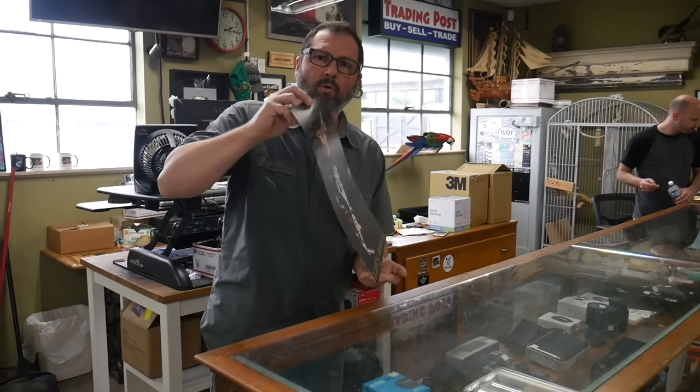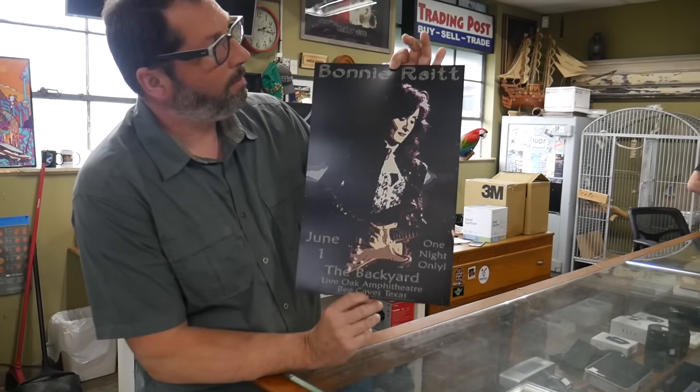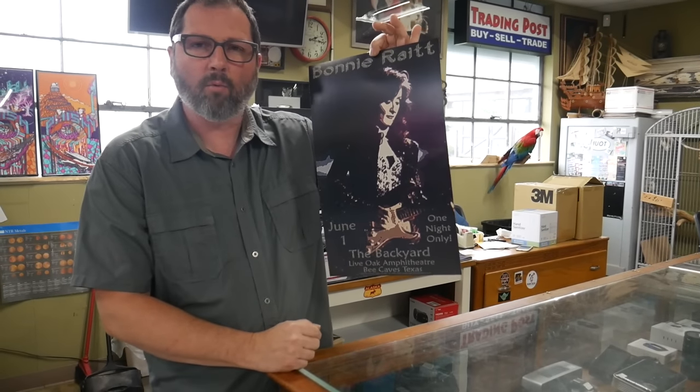Before we go today, guys, we're giving away another poster — this is Bunny Rate. If you enjoy Bunny Rate music, please drop a comment below. I won this poster, and of course we'll choose on the next video. Guys, thank you so much for watching, I appreciate it — I'll catch you on the next one. Cheers!